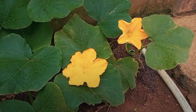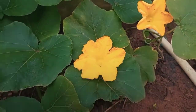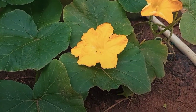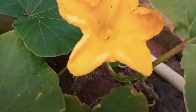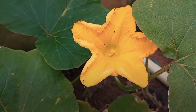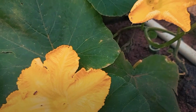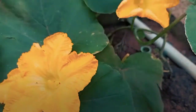This is the squash plant I planted some weeks ago and it's beginning to bloom. Those right there are the male flowers, and you can see insects already inside them. Those insects will do the pollination when the female flowers start to come out. The male flowers are the first to bloom — they're the first to start popping out before the female flowers.